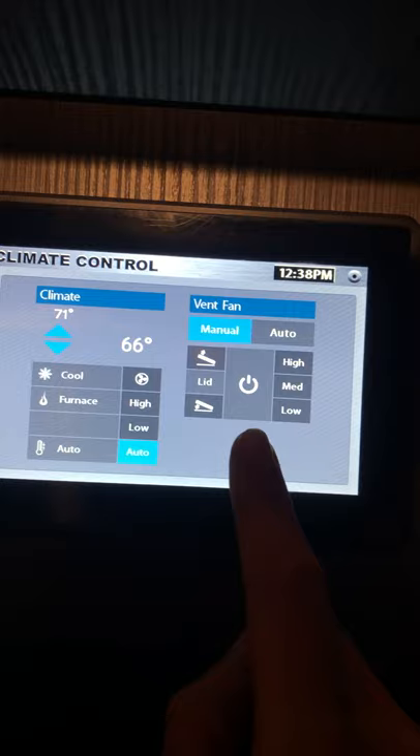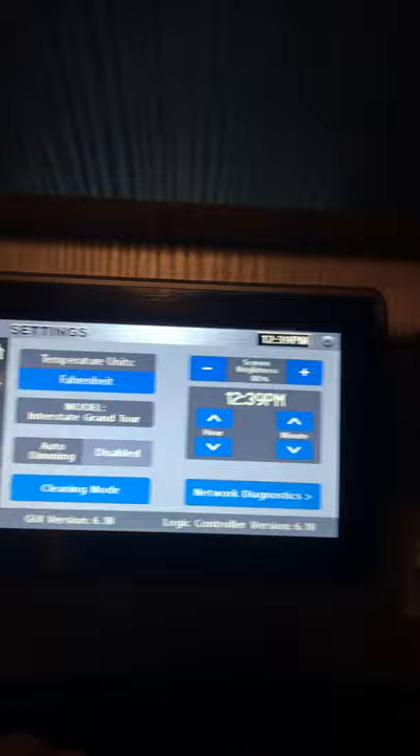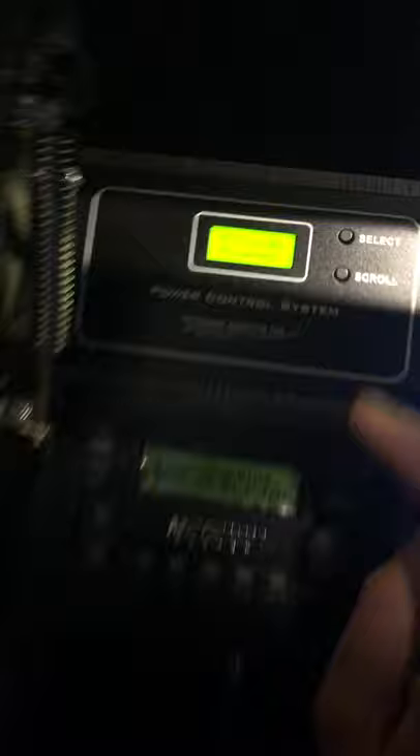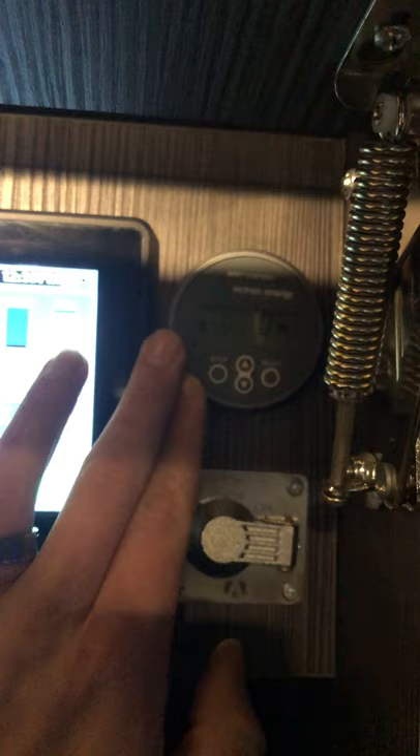Back on the home screen you have your climate control and controls for your Fantastic Fan. It does have completely electric screens with a shade master that will put all of them down at the same time, or you can control each individual one. Over here is your power control system — it tells you what is drawing electric or battery power. This is your inverter, and this is your display panel for your solar system. You don't really need to adjust it; it just does its own thing, but this is where you can monitor how much power you're pulling from the sun.